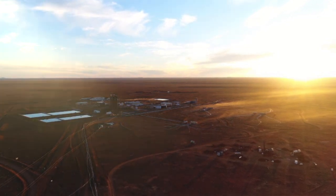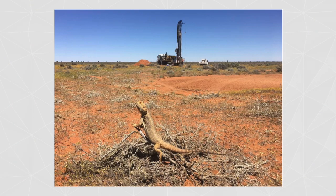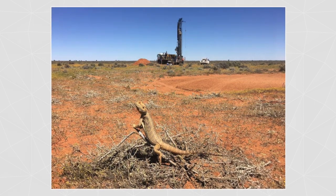Honeymoon's first-mover advantage is really clear. We've got our strong equity funding, it's a relatively low capex to restart, and we also have our strategic inventory of 1.25 million pounds to give us strong negotiating capability when entering into new contracts. We're really well positioned to take advantage of the start of this new cycle.